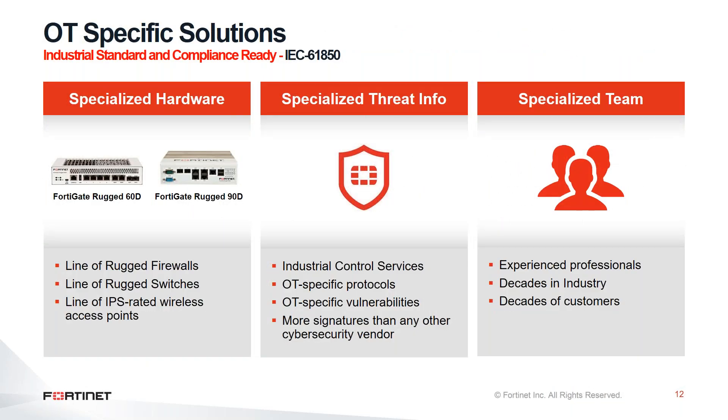We also have our hardened devices that can exist in this infrastructure — whether rugged firewalls, switches, or even access points inside this domain. We have a specialized team that already updates the database on a regular basis, and if there is any new vulnerability in any OT application, it can be updated so you can update the firewall in this domain and the vulnerability will be plugged on our firewalls.